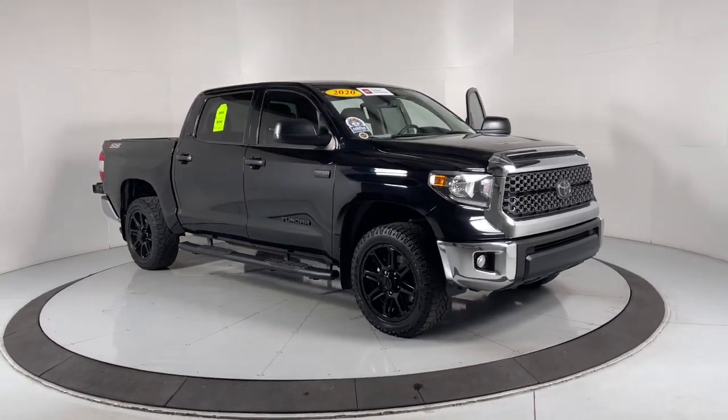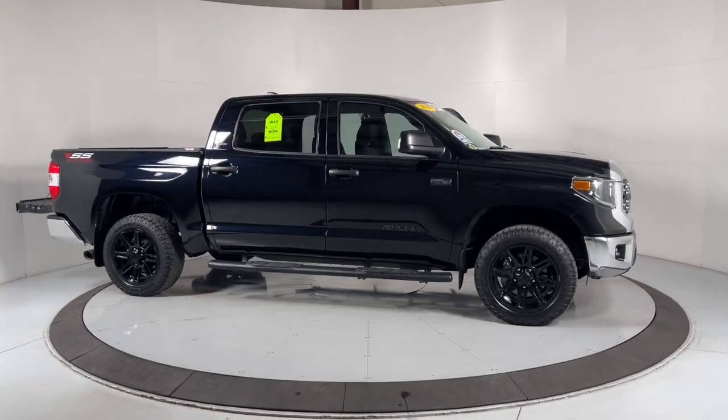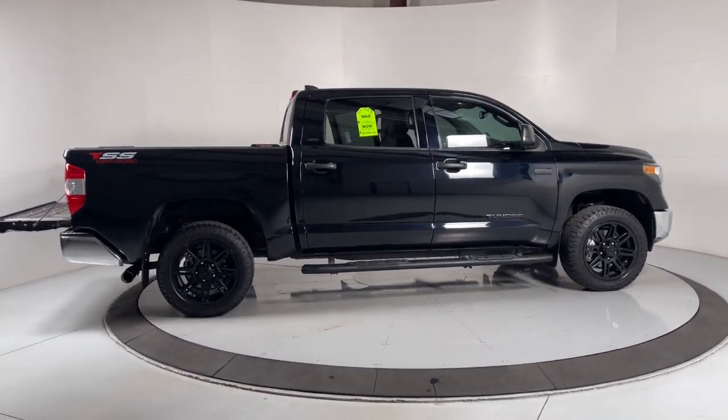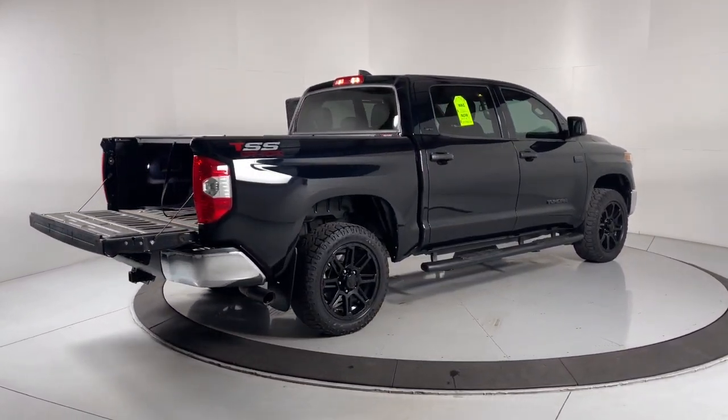You will be amazed by this 2020 Toyota Tundra. With less than 70,000 miles on the odometer, this vehicle provides excellent value. Here's a boldly beautiful Tundra that delivers serious strength and upscale comfort.